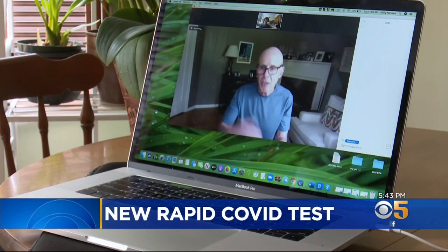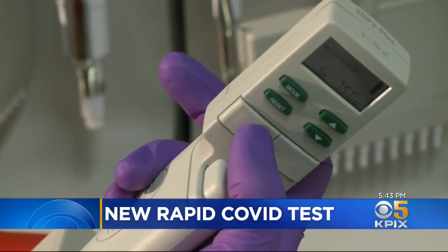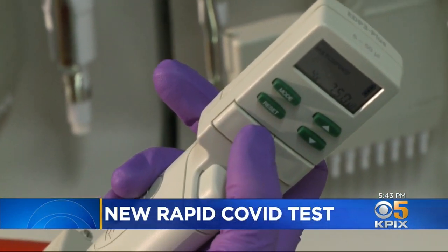The fact that it can be run so much more quickly sounds great. Dr. John Schwartzberg of UC Berkeley says with this method, you still need a lab and lab technicians. He's hoping for a home test.